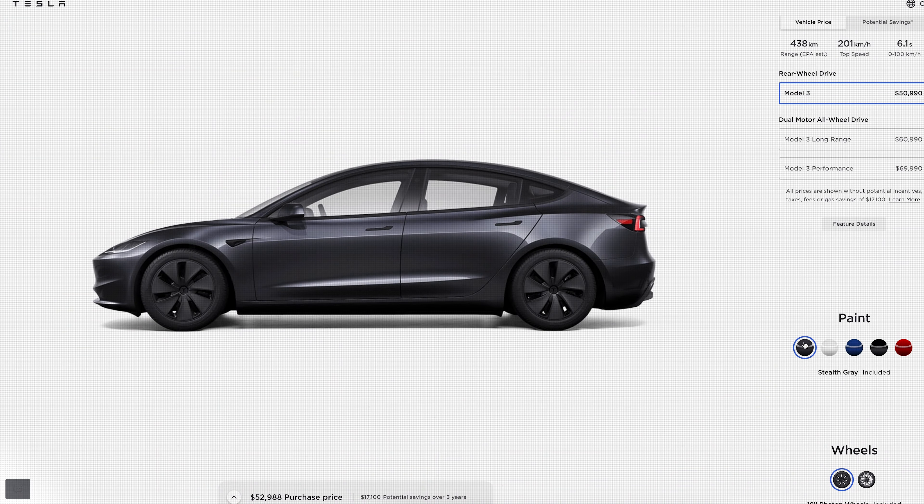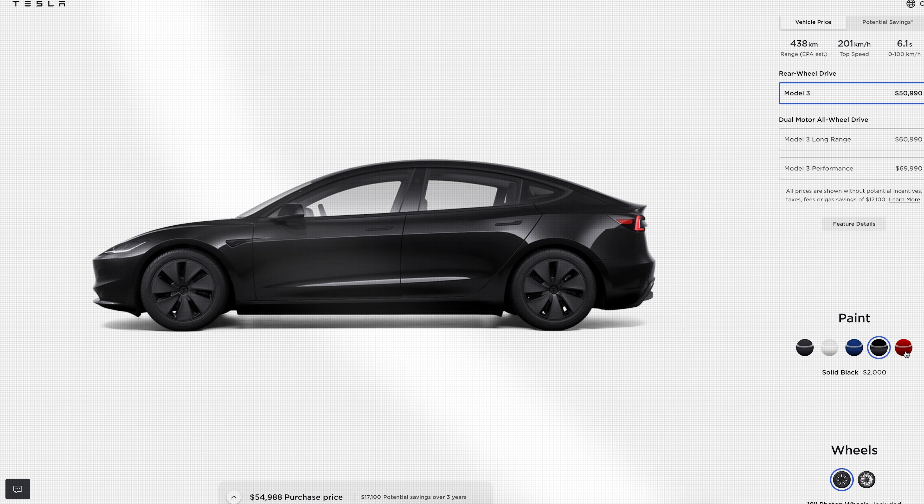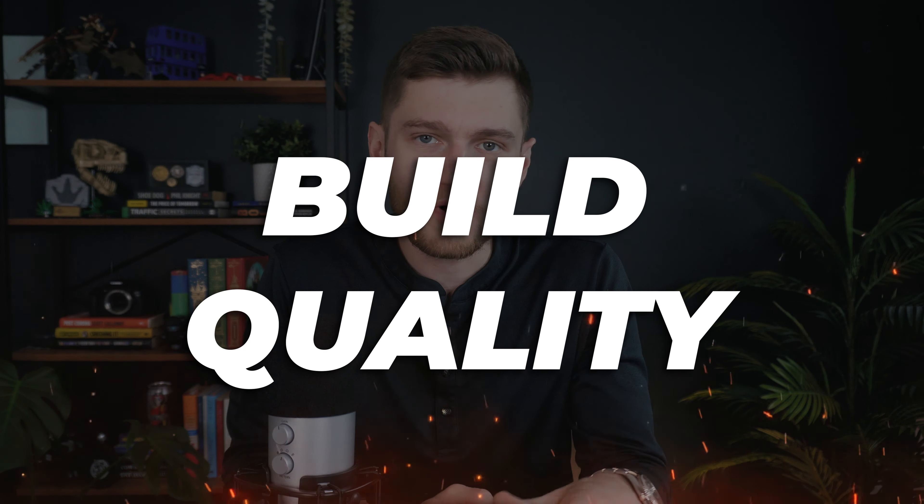When I got this car three and a half to four years ago, white happened to be the included color at no extra cost. For the new model right now, stealth gray is the included color, with white at a $1,300 premium and black and red at a $2,000 premium, so that's definitely something to consider.